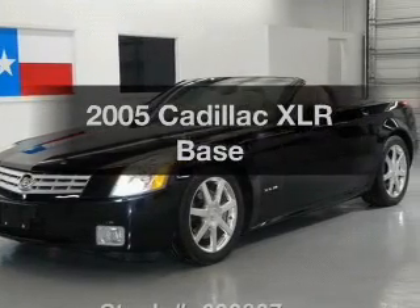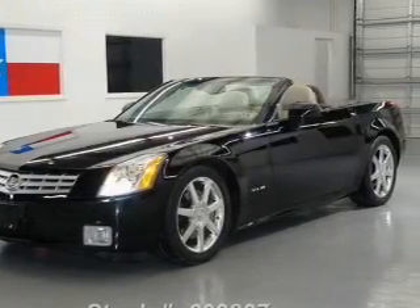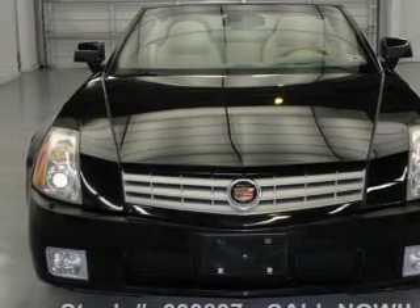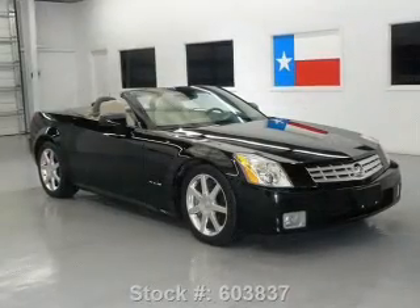Introducing the 2005 Cadillac XLR. This is the set of wheels you've been looking for, with a powerful eight-cylinder engine that responds smoothly to its five-speed automatic transmission.